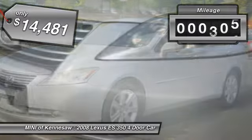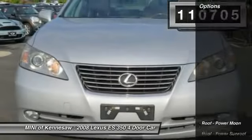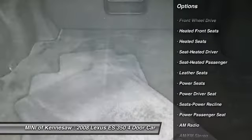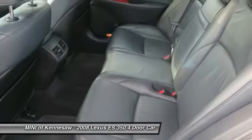This vehicle has less than 115,000 miles. Here are some of this vehicle's great options: CD changer, heated seats, power passenger seat, anti-lock braking system, traction control, moon roof, and HomeLink garage door opener.